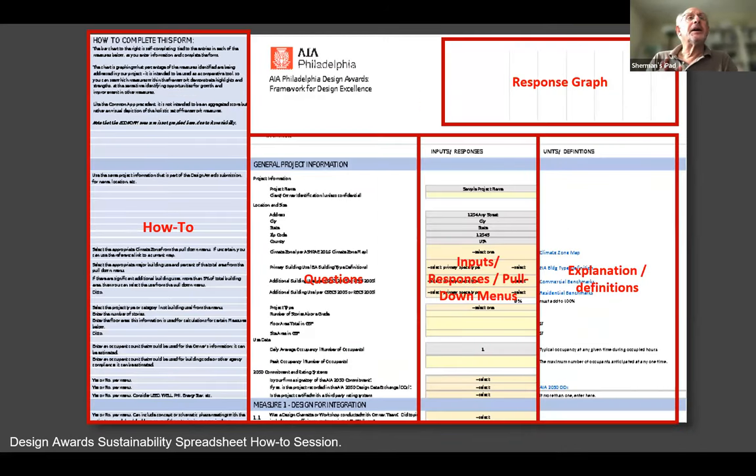Some of you may have worked with this form last year and are preparing for this year. For some it might be totally new. We will walk you through it in a simplified way.